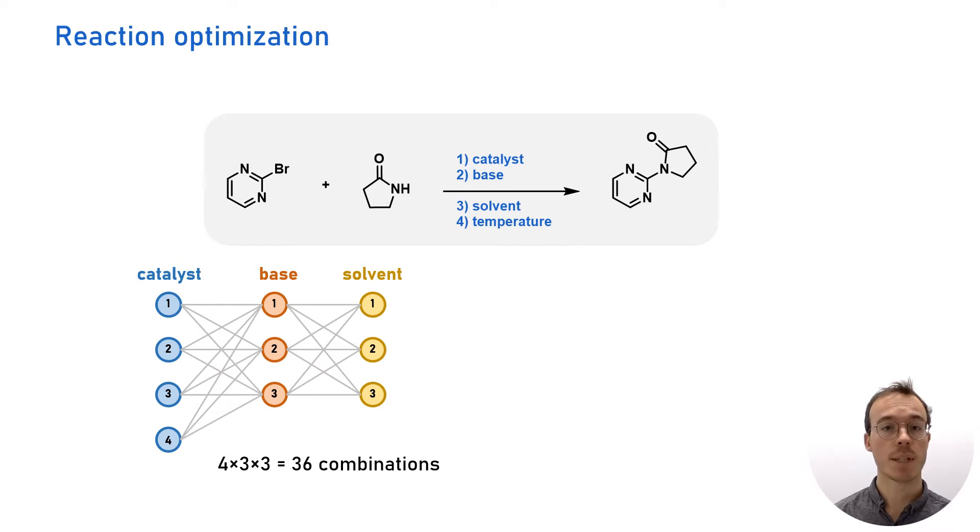And I haven't even mentioned parameters such as temperature, concentration, and stoichiometries. So in short, to optimize a chemical reaction, many combinations of reaction conditions are possible to test.